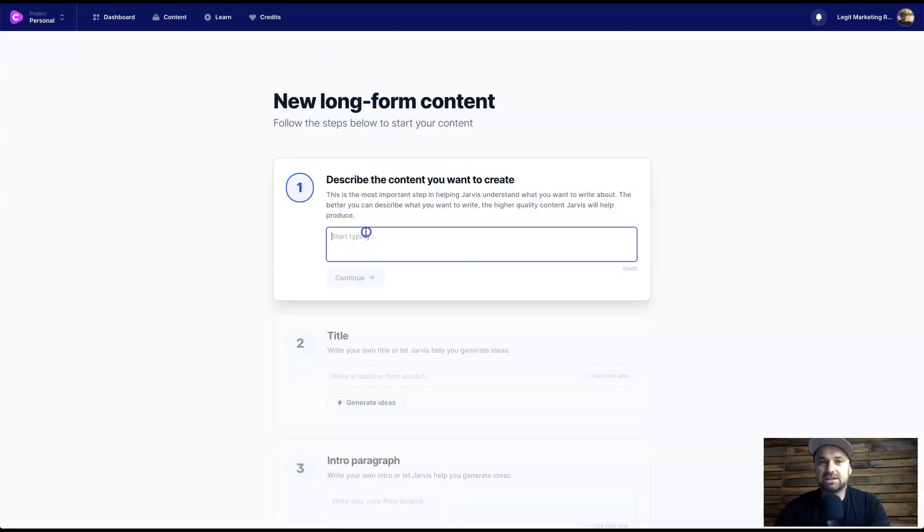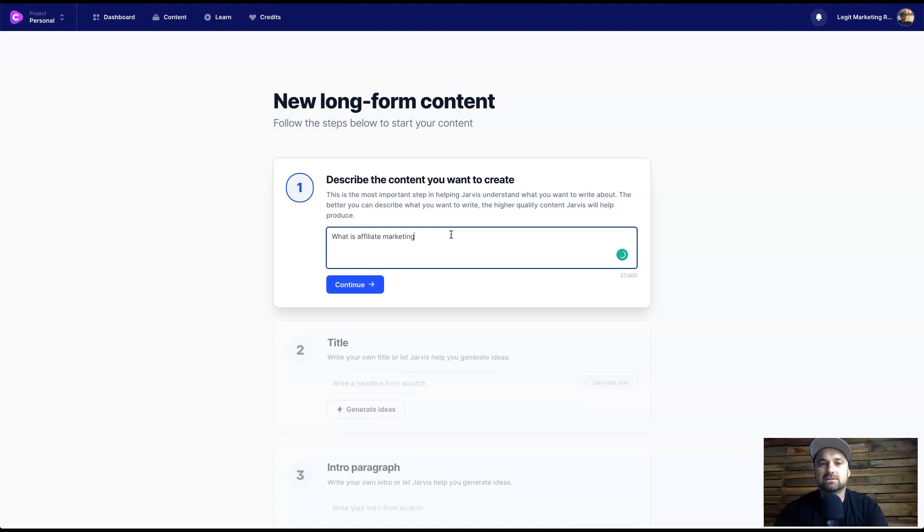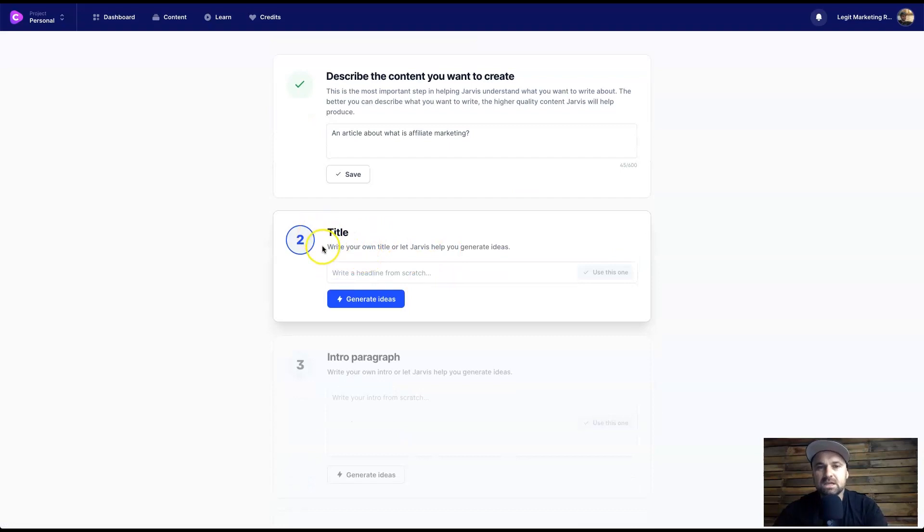So, long form assistant — click on that and it's going to say 'describe the content you want to create.' I'm going to create a brand new affiliate marketing website. Describe what the content you want to create is about — basically put as much detail as you can so Jarvis knows exactly what to write. I'm going to say 'an article about what is affiliate marketing' and press continue. It's going to ask if you want to generate your own title or have Jarvis create one.